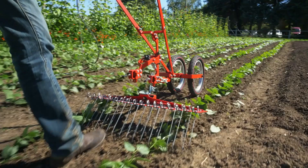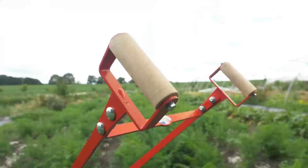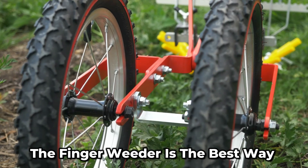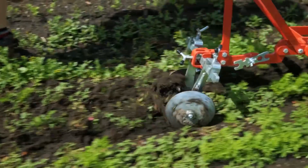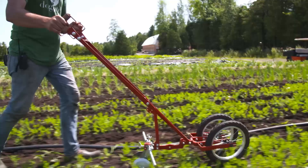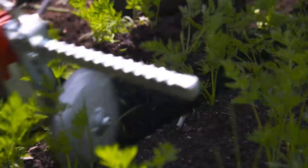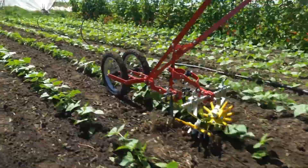Do you want precise weed control? This hoe is the perfect one for the job. The finger weeder is the best way to remove weeds from the row, and being the only hand tool equipped with a finger weeder, your weeding becomes way easier and makes your environment very clean. It can also be mounted on a single or double wheel, depending on your preference.